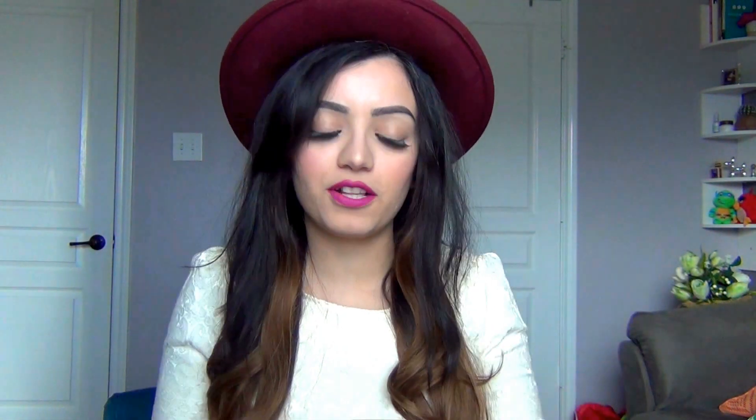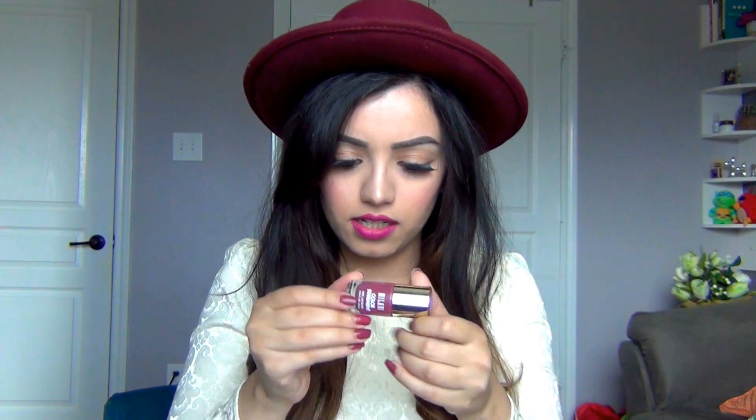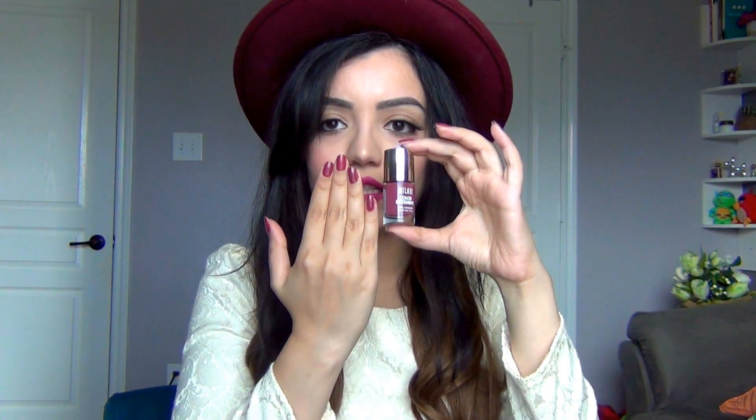The third favorite is a nail polish — see what I did there. It is by Milani, called Color Statement. It doesn't have a named shade, but it's this color I have on my nails right now. It reminds me a lot of Kylie Jenner's liquid lipstick in Lovebite — a brownish, purplish color. I think it looks great for fall.